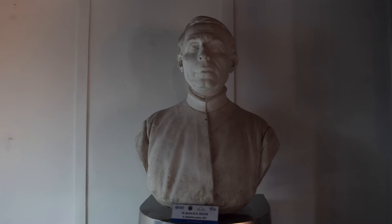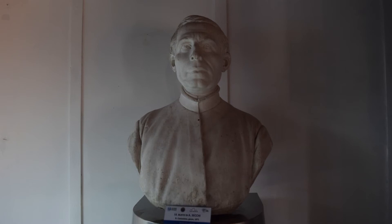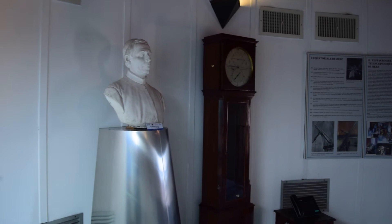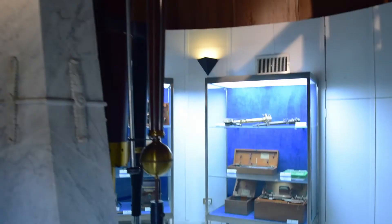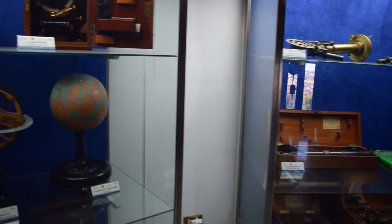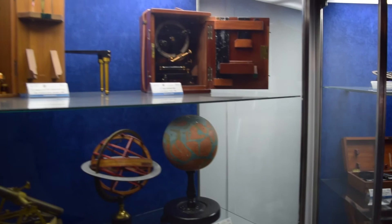In the room are also on display the bust of the Jesuit astronomer Reverend Father Angelo Secchi, considered one of the founders of solar spectroscopy, who collaborated with astronomer Pietro Tacchini in Palermo. The showcases hold spectroscopes and geomagnetic instruments purchased between the end of the 19th and beginning of the 20th century, and the globe of Mars.